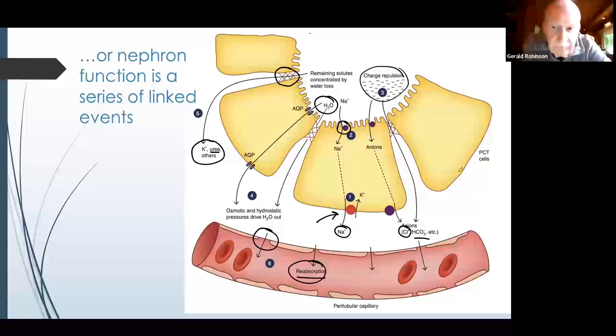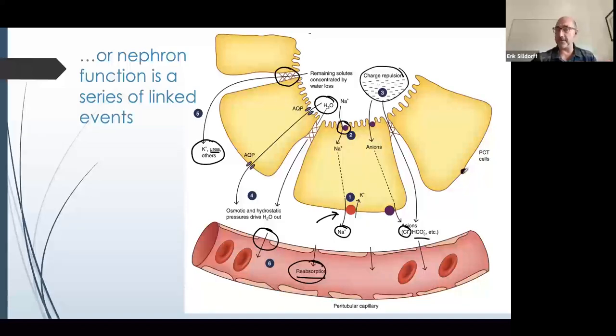Just keep adding details — we could say, 'we want to reabsorb glucose — add transporters for glucose and use the sodium gradient.' It becomes a lot easier once you have the framework in place.